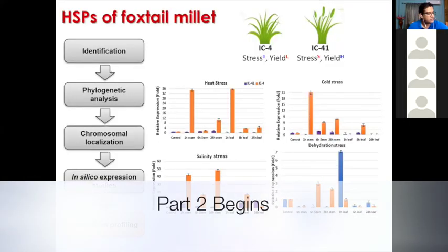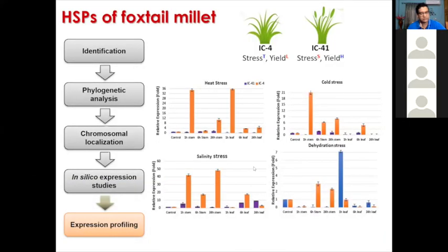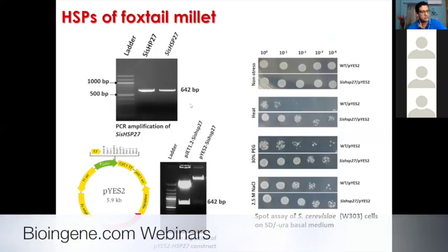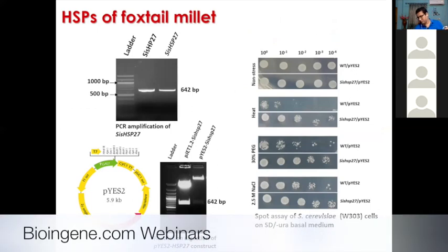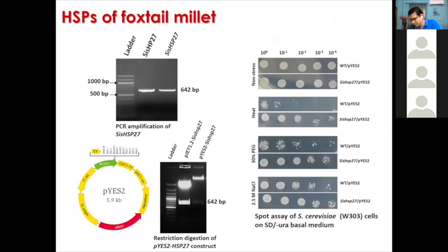Before publishing, we tried overexpressing the gene, but at the time a foxtail millet transformation system was not available. Our RIS paper was published last January, but until then we didn't have a stable transformation system in foxtail millet. So we had to do all our experiments preliminarily in yeast. In yeast, we tried overexpressing this SHSP27 gene, and transgenic cells overexpressing SHSP27 showed enhanced tolerance to heat, salt, and dehydration stresses.